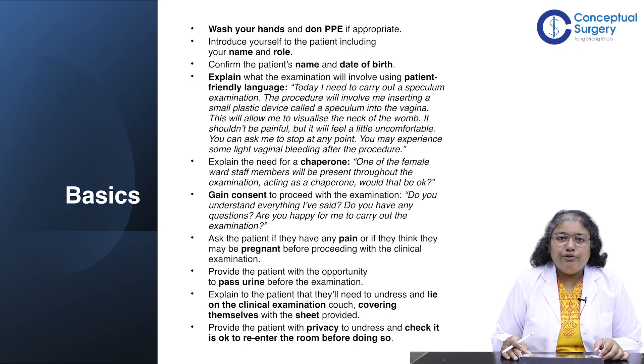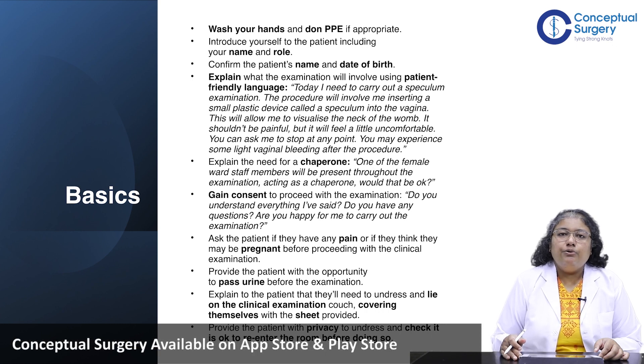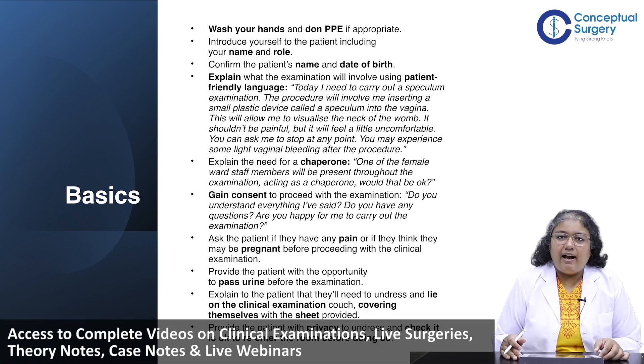It's very important to make the woman comfortable and introduce yourself to her, including your name and role. You have to confirm the patient's name and identity so that whatever you document later in the examination findings is specifically for the patient you examined.